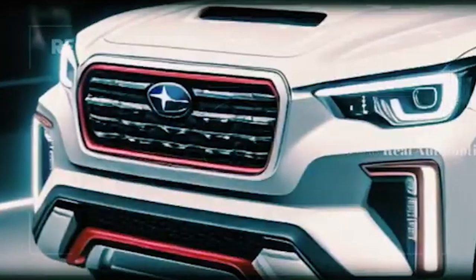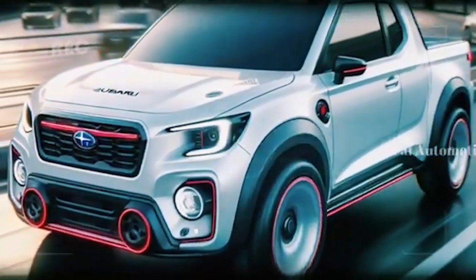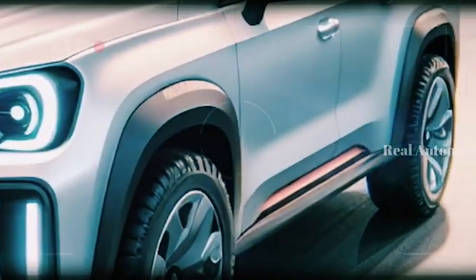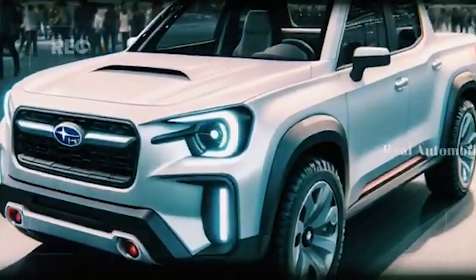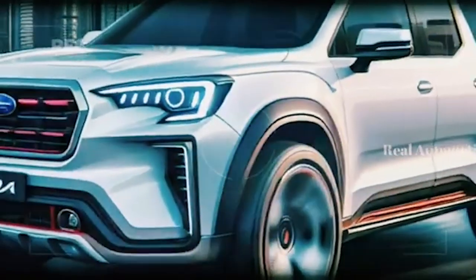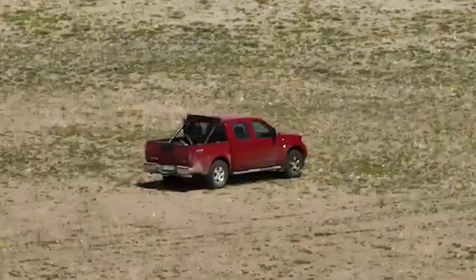The 2025 Subaru BRAT is generating significant anticipation as its release date approaches. Set to hit the market in late 2024 or early 2025, this reimagined compact pickup is poised to make a splash with its blend of modern features and nostalgic charm. The base model is anticipated to start around the mid-$20,000 range, and even it is expected to come well-equipped with all-wheel drive, a comprehensive suite of safety technologies, and a modern infotainment system.